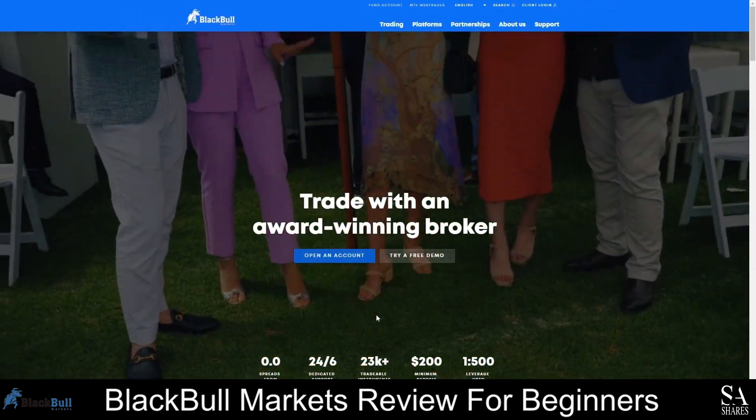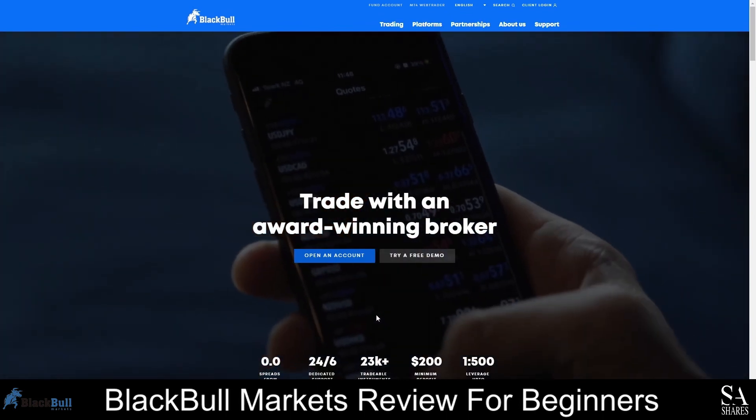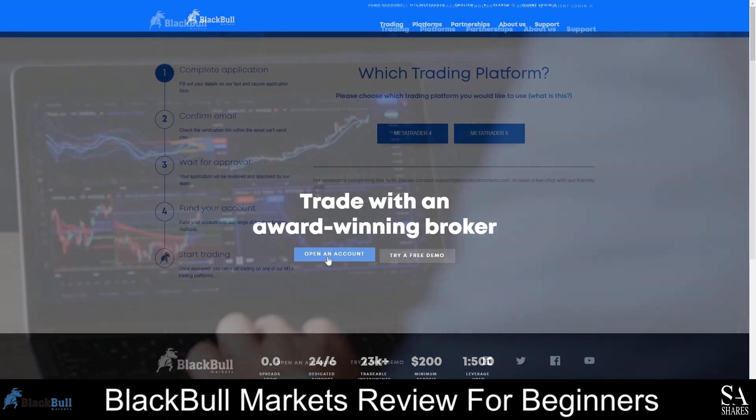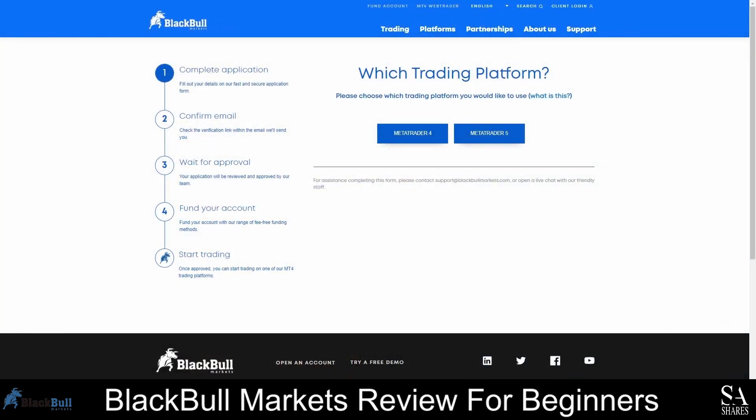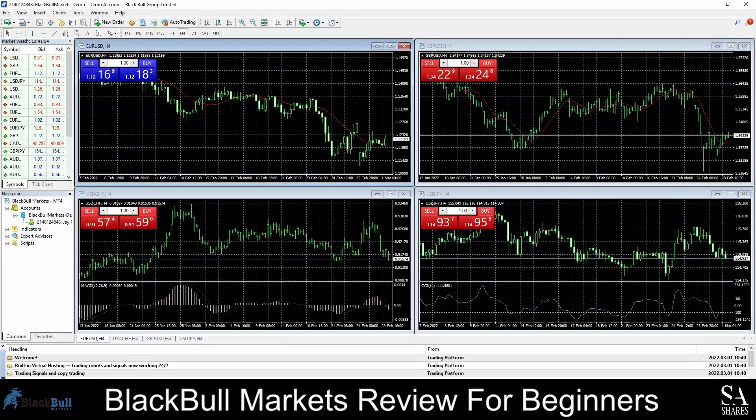Opening an account with BlackBull Markets may take up to 24 hours. First, launch the BlackBull Markets homepage and click on the Open an Account button. Next, enter your email address and fill in your personal details. Verify your email address and identity, then wait for your account to be reviewed and approved. Once approved, choose and download your preferred platform. After downloading and installing, log in with your credentials provided via email or on your account page. We decided to go with MetaTrader 4 — simply log in with your credentials, and just like that, we're in.